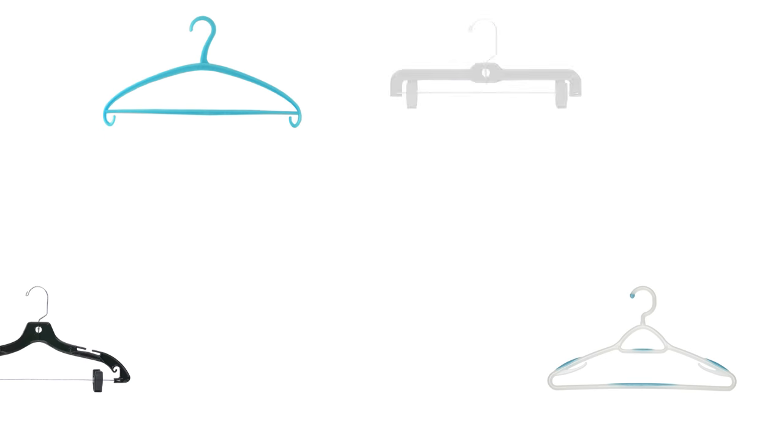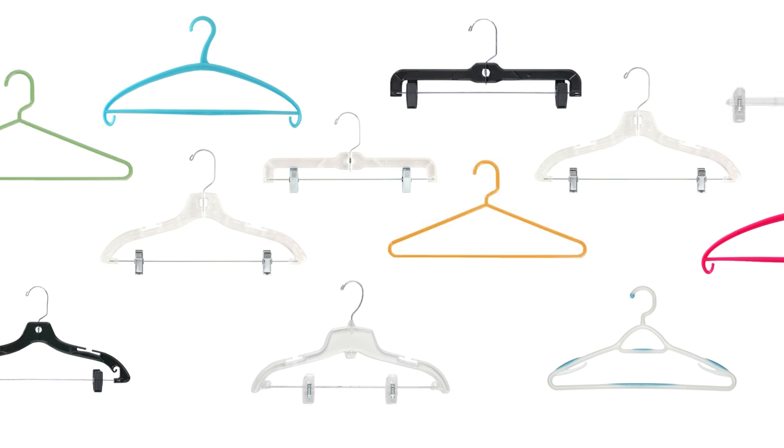When it comes to plastic hangers, you'll find these and other amazing choices at The Container Store.